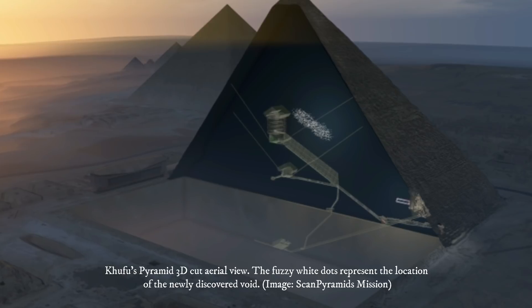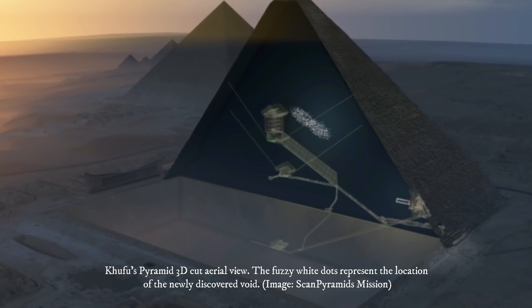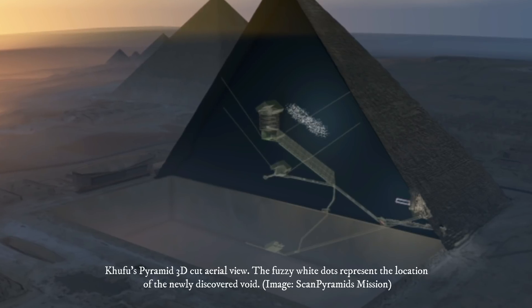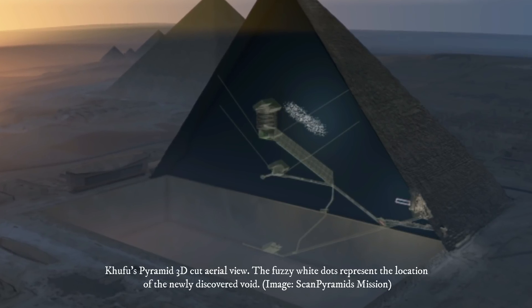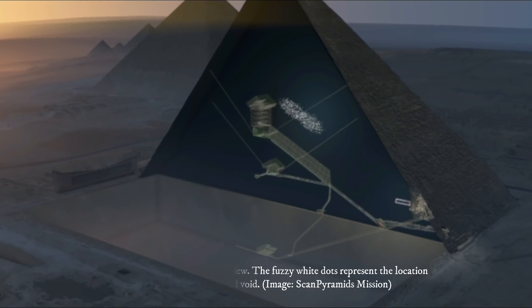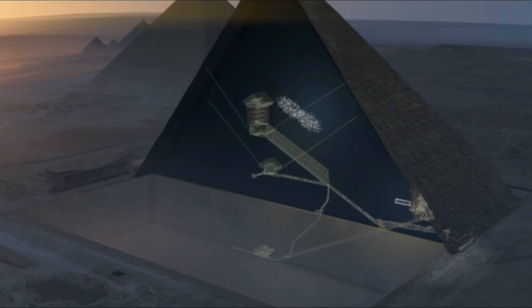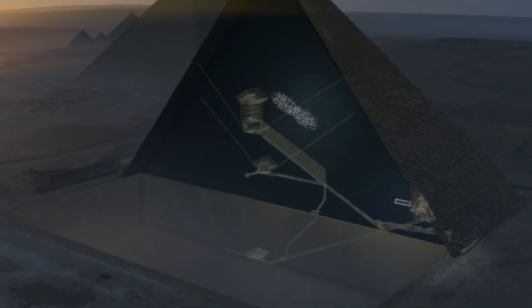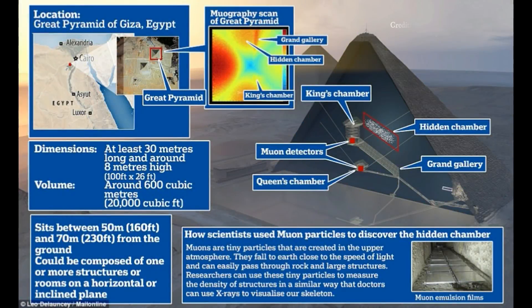It's tempting to think that all the great archaeological discoveries from ancient Egypt have already been made, but new research published today in Nature shows there's still plenty for us to uncover. An investigation into the internal structure of Khufu's Pyramid, the largest pyramid in Giza, has revealed the presence of a large and inaccessible void within the structure.